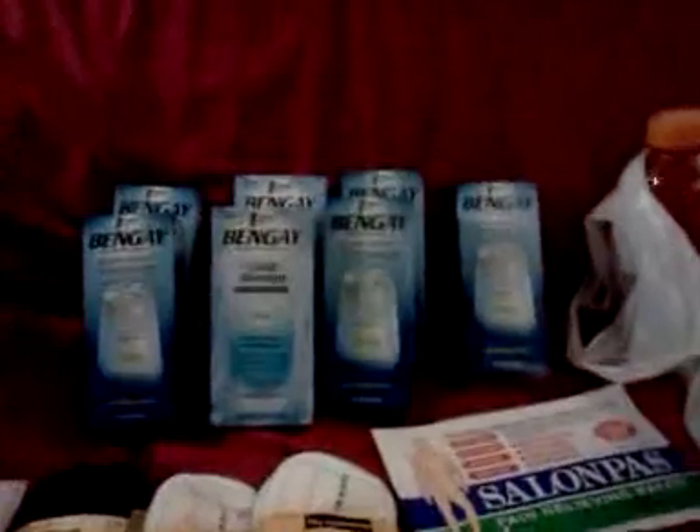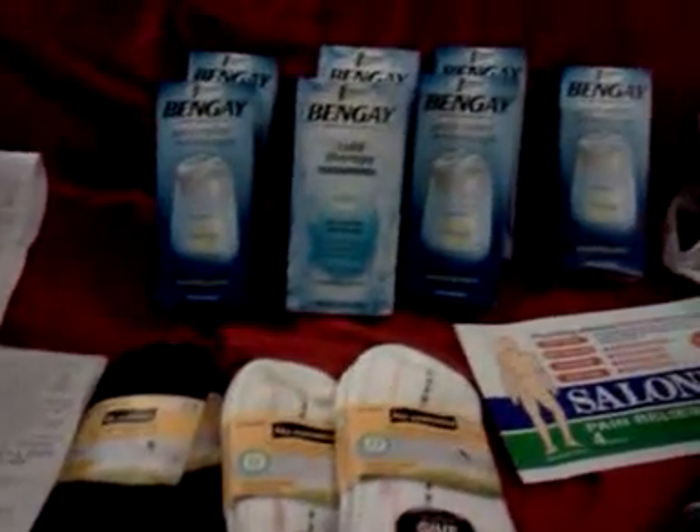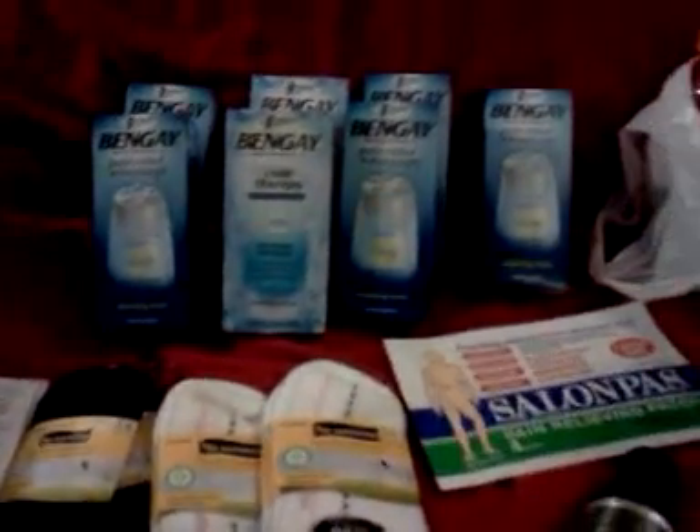$28 in manufactured coupons for seven of those, so I paid $23.12 out of pocket. And I got two $10 up rewards back. So $3.12 for all of those is a really excellent price.